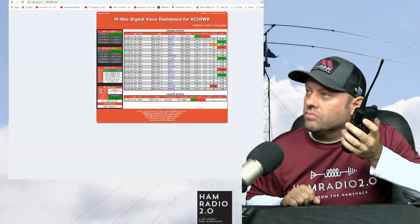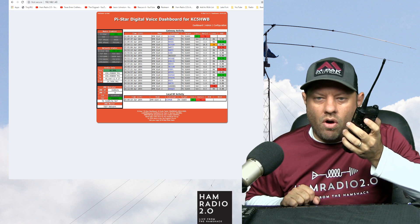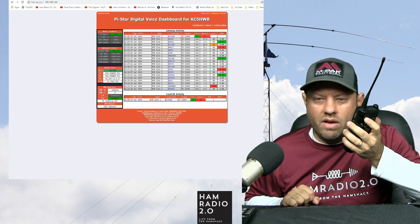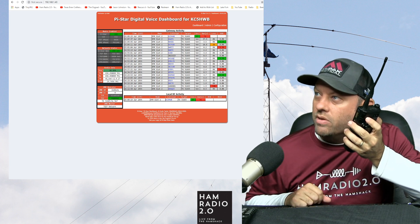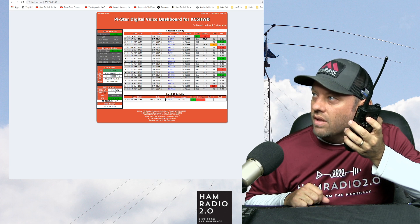I'd be happy to do so — that sounds great. I will look that up on the website. I'm actually doing some testing with the RFinder B1 device right now. Let me know how my audio sounds — what the bit error rate is showing on the Pi-Star dashboard. If you can see that, I show myself at about 0.3%, which is in the green. Let me know what you're seeing on your side.